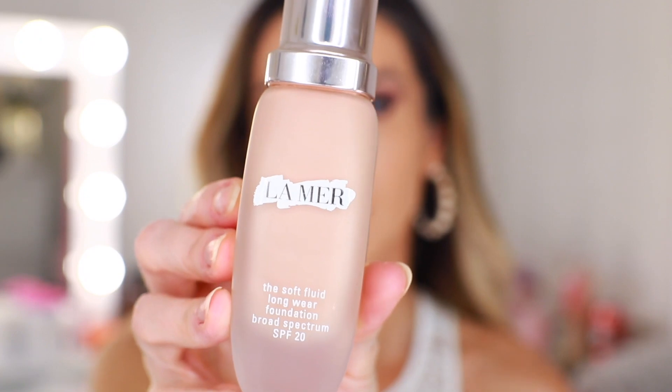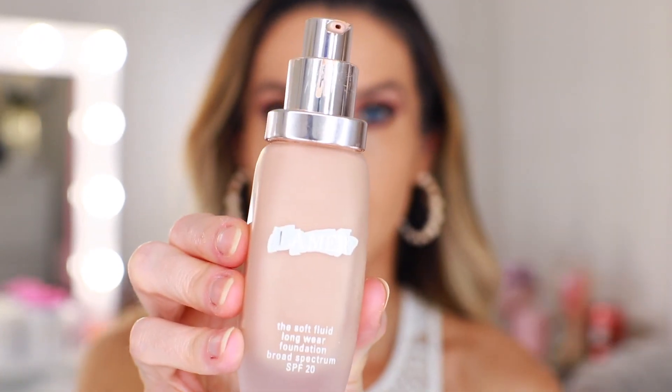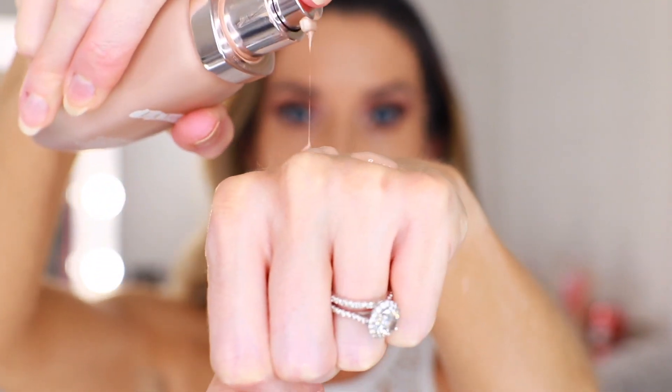I think they expanded the shade range — I counted 28 different shades, a lot of deeper shades which were not previously available. I wear shade 220 neutral, which looks like it's now just 22 neutral — a light shade with a neutral undertone. What's so great about this foundation is that it is incredibly weightless on the skin and yet gives great coverage. It completely evens out my complexion and has a natural, maybe slightly luminous finish.